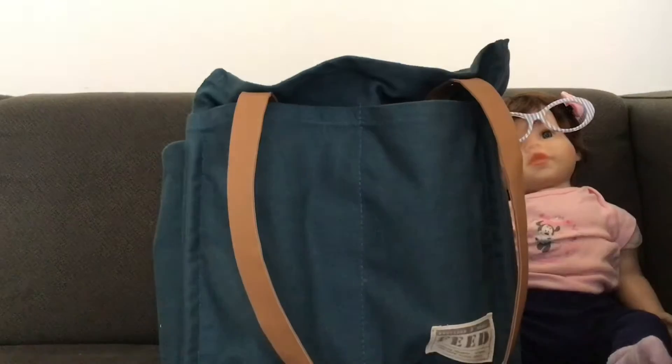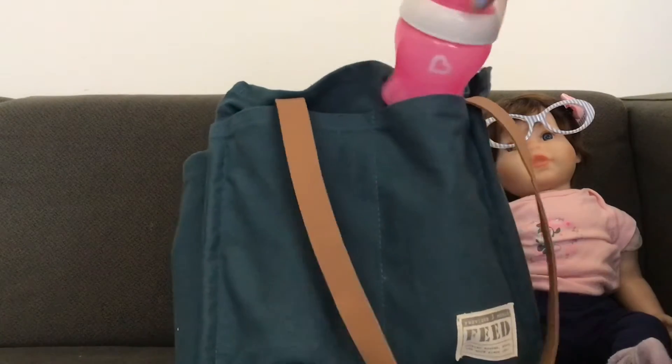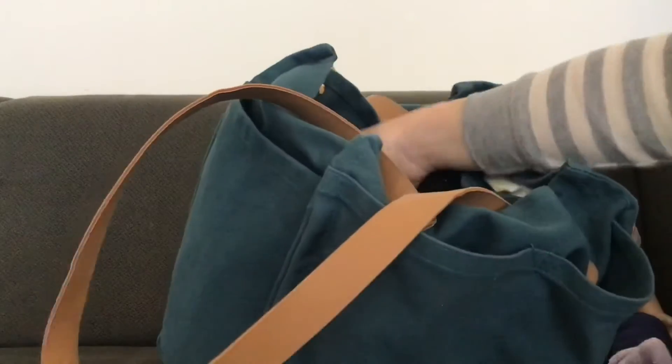I'm just going to zip this up. The last two pockets are on the front — one holds her sippy cup with her juice, and then the other one holds her bottle with milk.